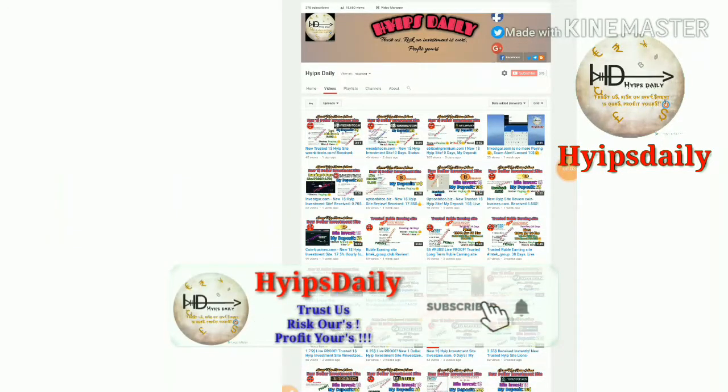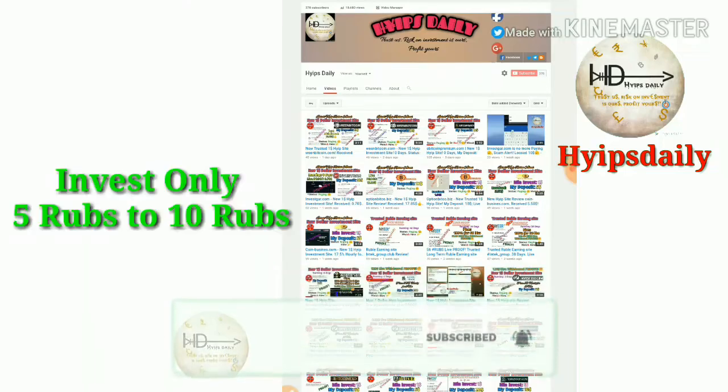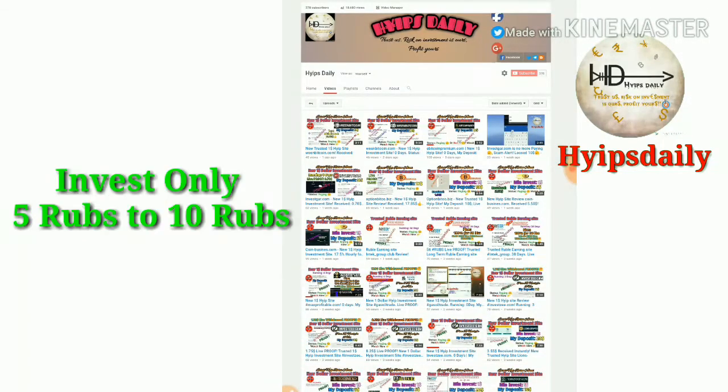Hello friends, welcome back to our YouTube channel HivesDaily. In this video, we are going to discuss the new Russian Ruble earnings sites of the day.